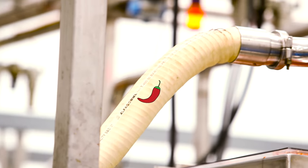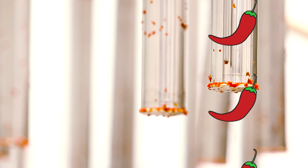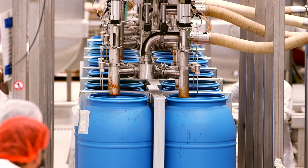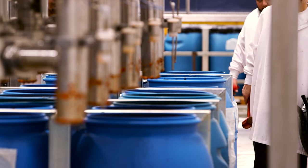After it's mixed, the base travels to the filling station, where it's pumped into 55-gallon storage barrels. The barrels are stored in the warehouse to be used throughout the year.